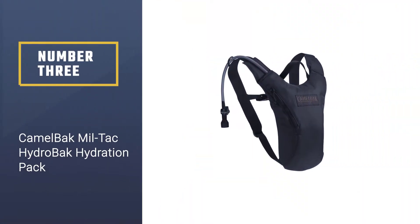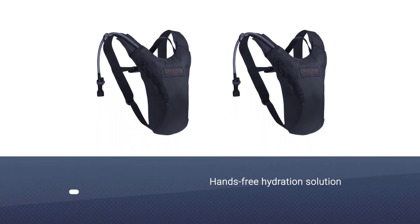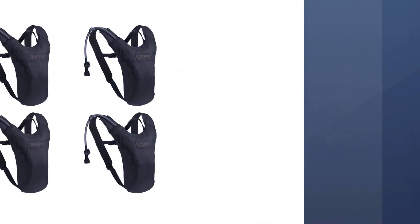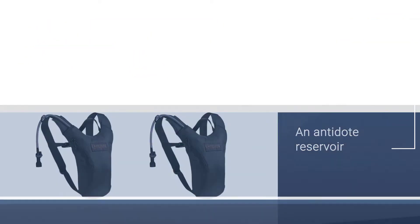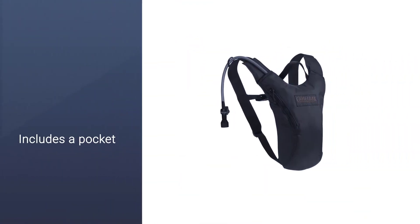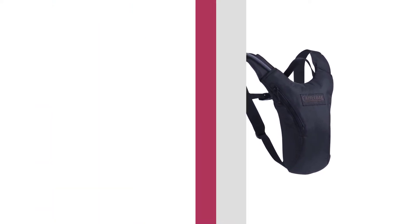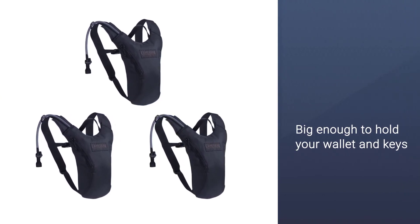Number three: the CamelBack Hydro Back hydration pack. The CamelBack Hydro Back hydration pack is a hands-free hydration solution for every runner or hiker. It features an antidote reservoir that offers access to the water and also includes a pocket big enough to hold your wallet and keys. It is also reflective so that you maintain high visibility while on the road. It features a patented big bite valve and an easy-to-clean wide mouth opening, and the quick seal cap tightens with just a quarter of a turn.